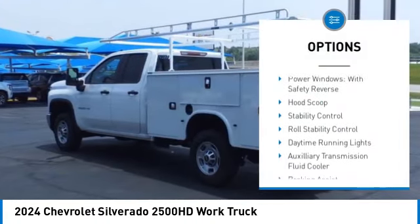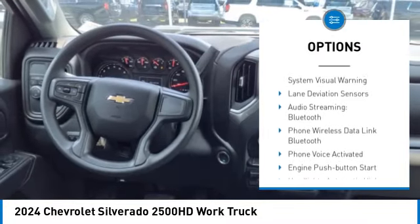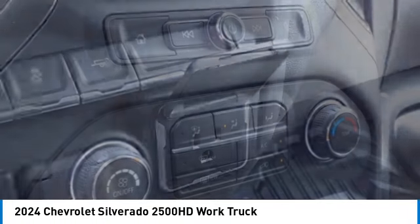Rear step bumper. Power windows with safety reverse. Hood scoop. Stability control. Roll stability control. Daytime running lights. Auxiliary transmission fluid cooler. Braking assist. Power brakes. Traction control.